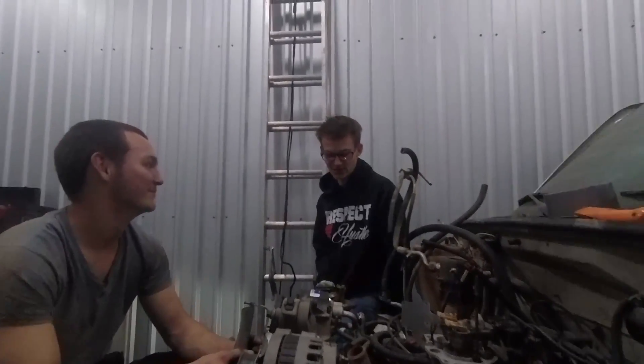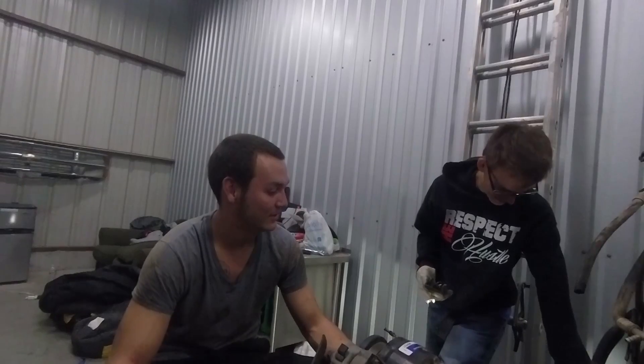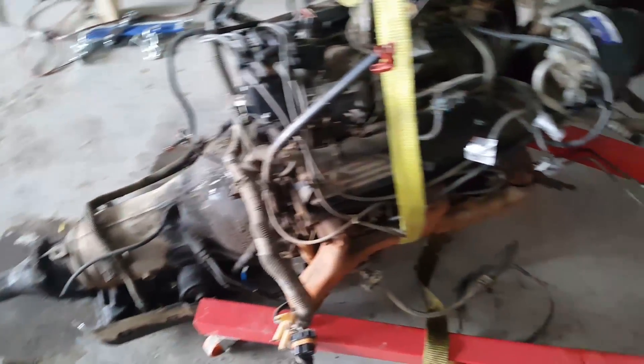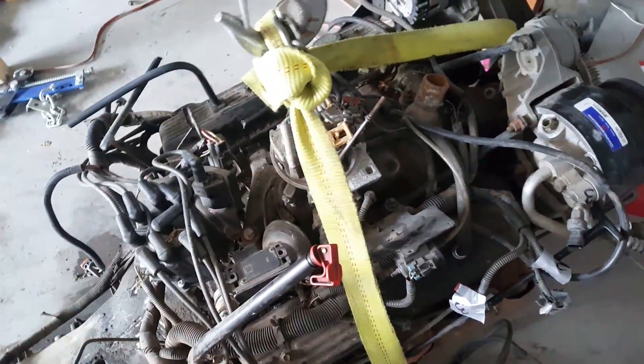This engine mount is undone. You've got points and wires — don't get too cocky. Alright guys, so we finally got the engine out of the truck. Used the ratchet strap to kind of tie around the motor and it worked pretty good.